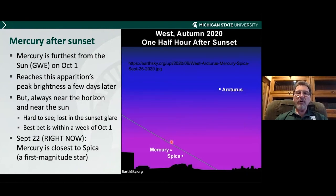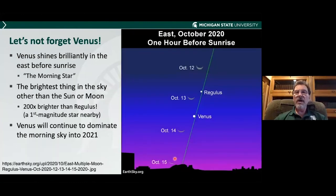This is not a particularly good time to see Mercury. It is furthest from the Sun on October 1st, so within a week of that is a good time to look, and after October 1st it gets a little brighter. But this time around it's always fairly near the horizon, kind of lost in the glare of the sun, and you can't have a lot of trees on the horizon. And let's not forget beautiful Venus — it absolutely dominates the morning sky. Here is a first magnitude star, and Venus outshines it by a factor of 200. Venus will continue to light up the morning sky until next year.